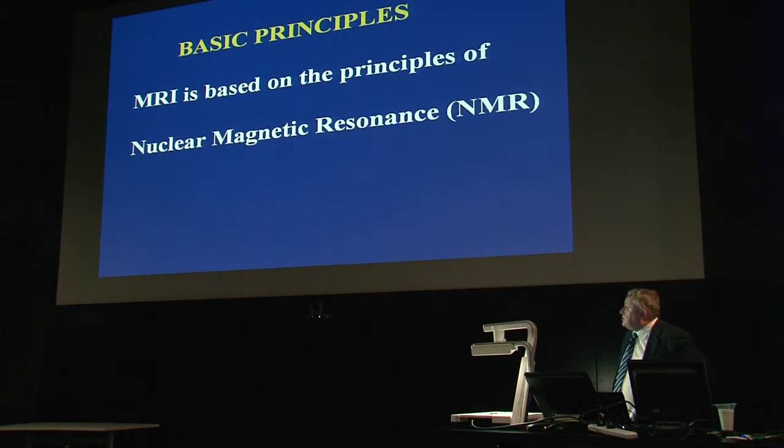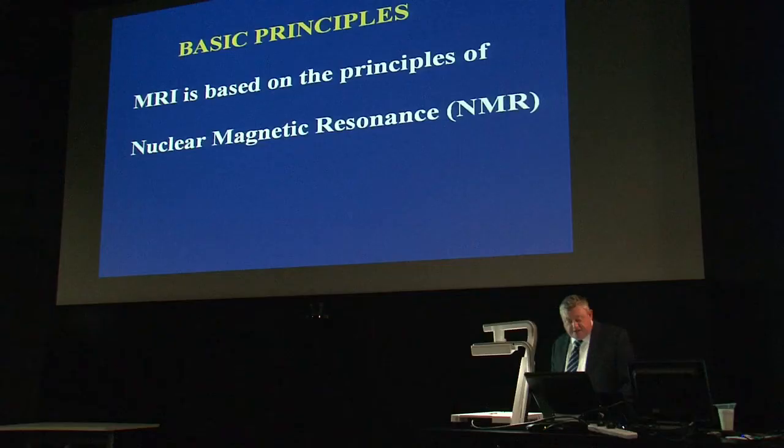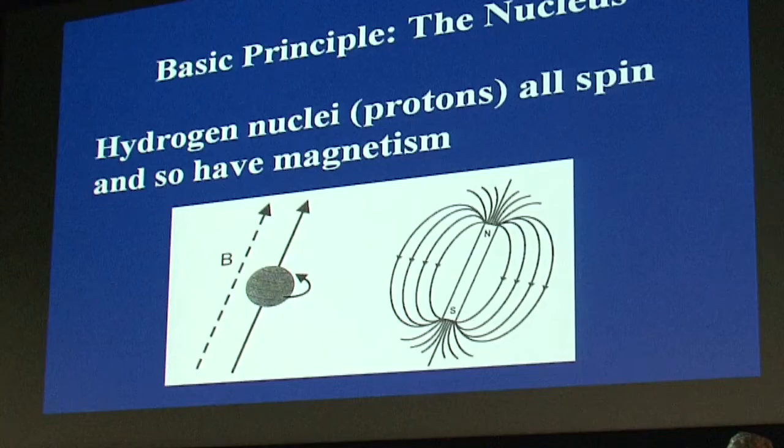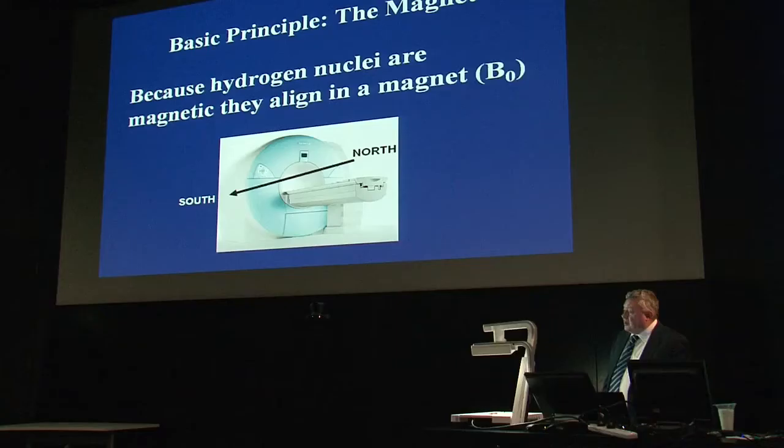MRI is based on the principles of nuclear magnetic resonance, though we drop the word 'nuclear' to avoid implying it's a radioactive process. The nucleus of interest is the hydrogen nucleus, which is a proton. Because it has spin and a positive charge, it has a dipole — a north and south magnetic pole. So the spinning hydrogen nucleus acts like a small magnet. When placed inside a powerful magnetic field, the spins align with that field, just as a compass needle aligns with the Earth's magnetic field.